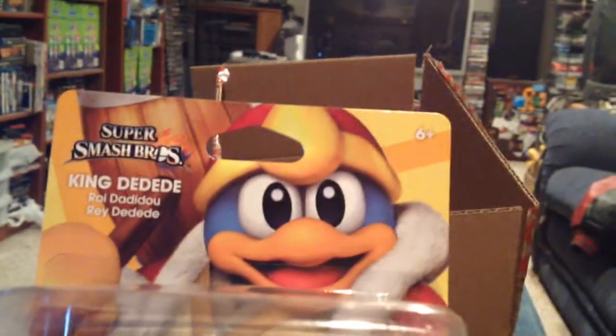Let me get this packing tape off here and reveal King Dedede — because that Target sale that never showed up on the tracker but was mentioned in the comment section... thank you to those of you who mentioned it in the comment section.